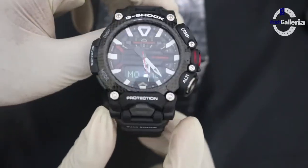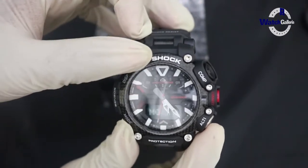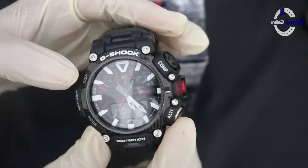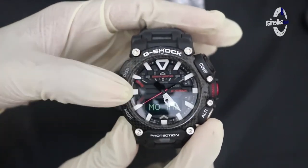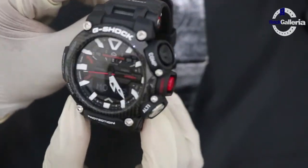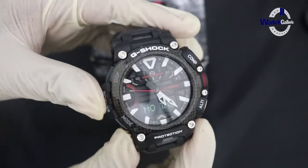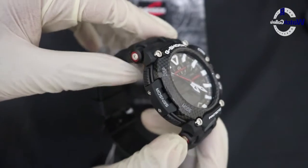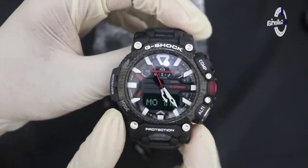Termasuk bezel yang dilapisi tiga lapis karbon. Yang atas ini agak sedikit transparan. Alasan dilapisi tiga serat karbon adalah agar memberikan kekuatan dan kemampuan untuk menahan kondisi berat saat dihadapi pilot di udara.